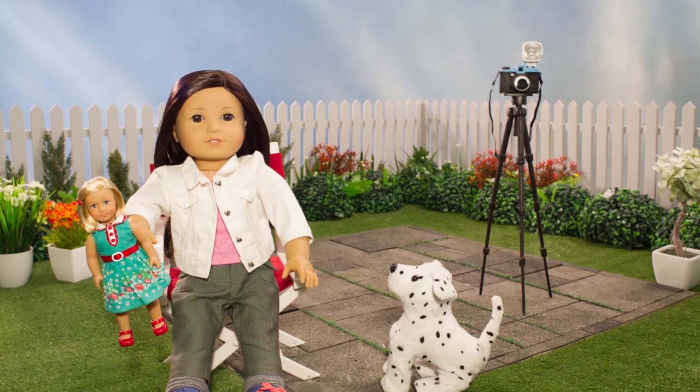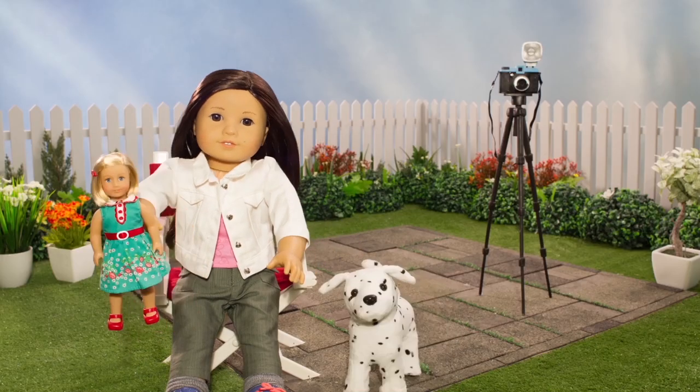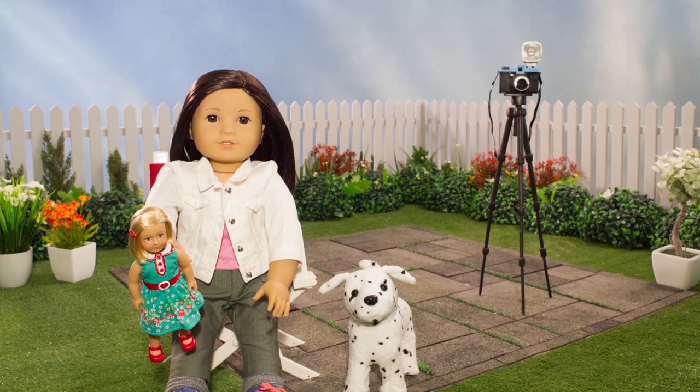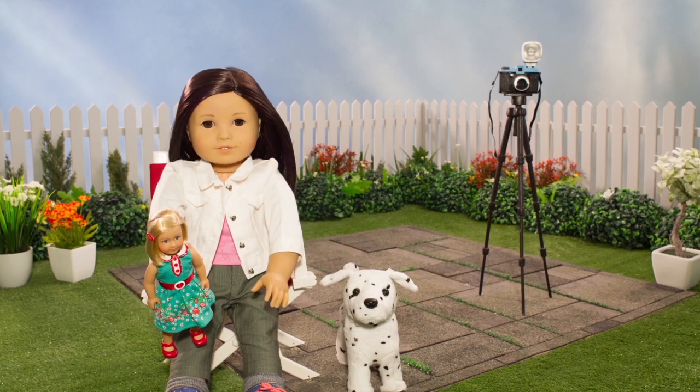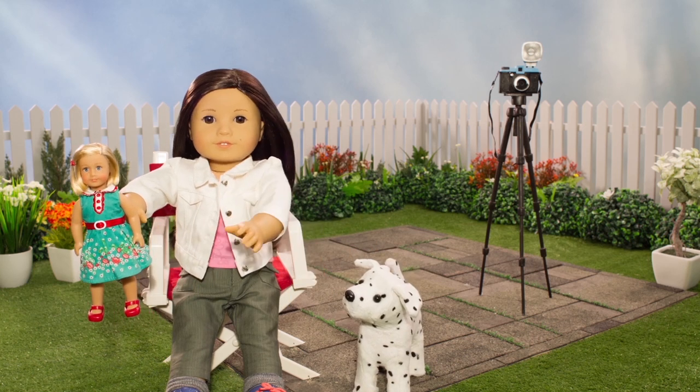You also will need props. For example, for Kit, I have a scooter and a typewriter. If I don't have a prop I need, I try to be like Kit and think how I can make something on my own. I needed a notebook and a pencil for Kit because she's a reporter, so I made a little notebook out of pieces of paper and a pencil out of a painted straw.